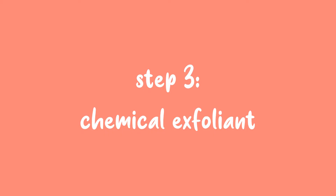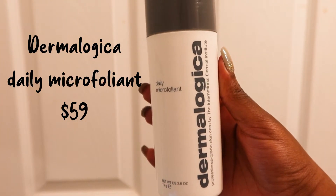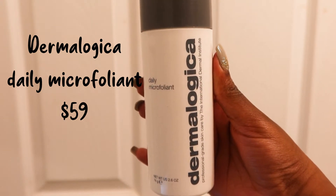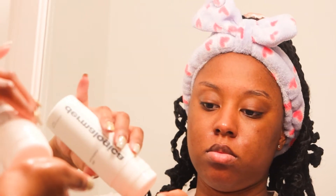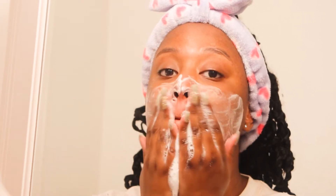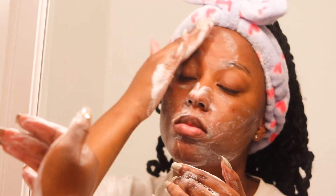Step 3 is my chemical exfoliant. This step isn't necessary, but I have a lot of dark spots from old acne I'm trying to get rid of. This one's from Dermalogica — it's their daily micro exfoliant. I just started using it a couple months ago, so I don't see a crazy difference yet, but it has definitely brightened my skin. I pour the powder into wet hands, rub it between my hands for a little bit, then exfoliate my face.